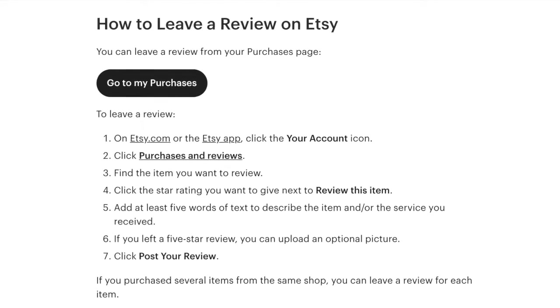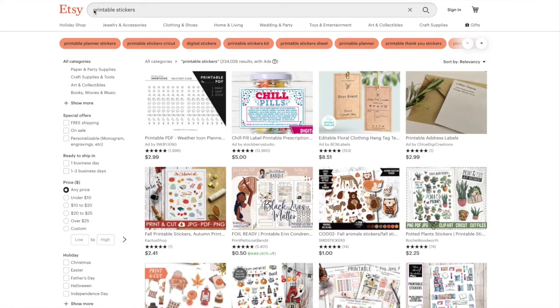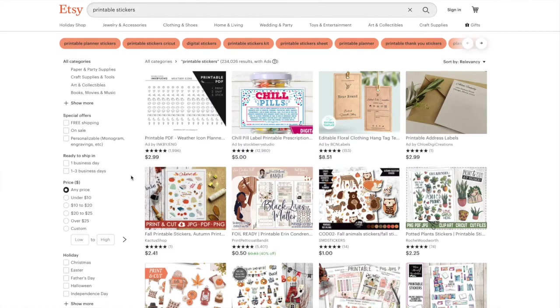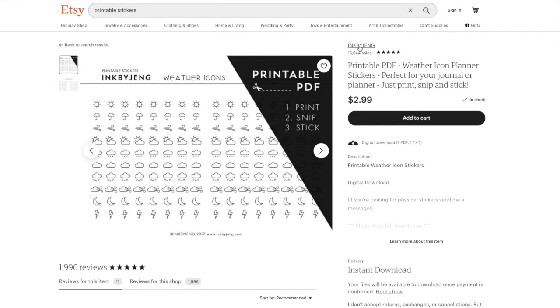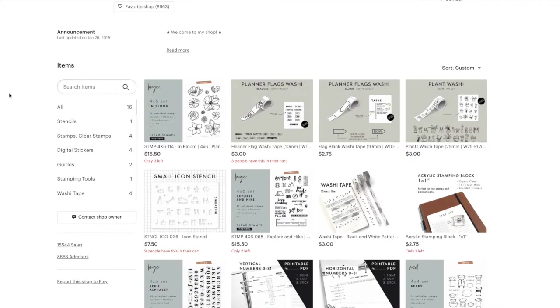My next tip is to focus on promotion once you have five to ten products. Once you have a grouping or even a section of products, I would start promoting early on. Don't wait until you have everything you've ever thought of creating. Once you have five to ten, I think that's a good number. A lot of shops will recommend having a hundred listings before you really start growing, but you need to start promoting before that — otherwise you're never going to get sales and you'll be churning out products that no one's buying.